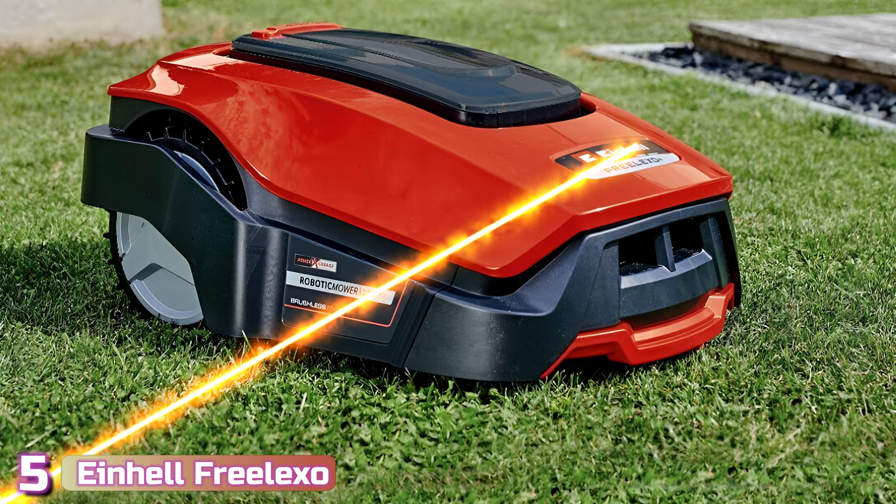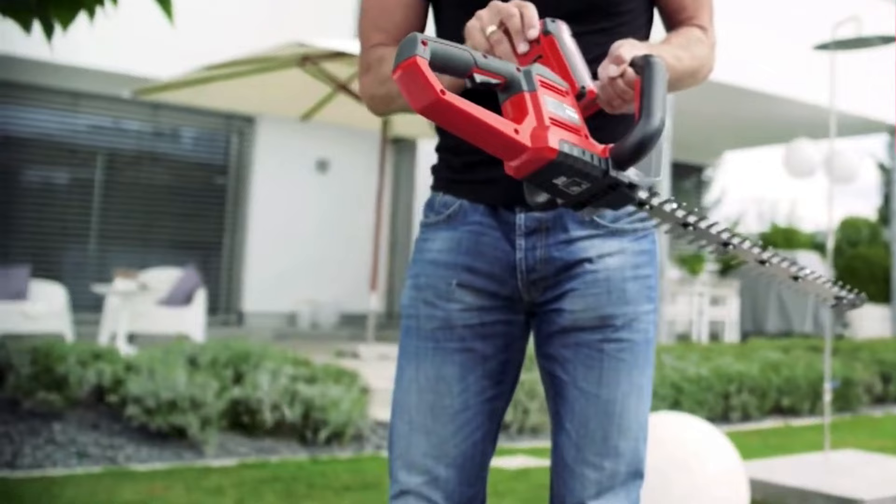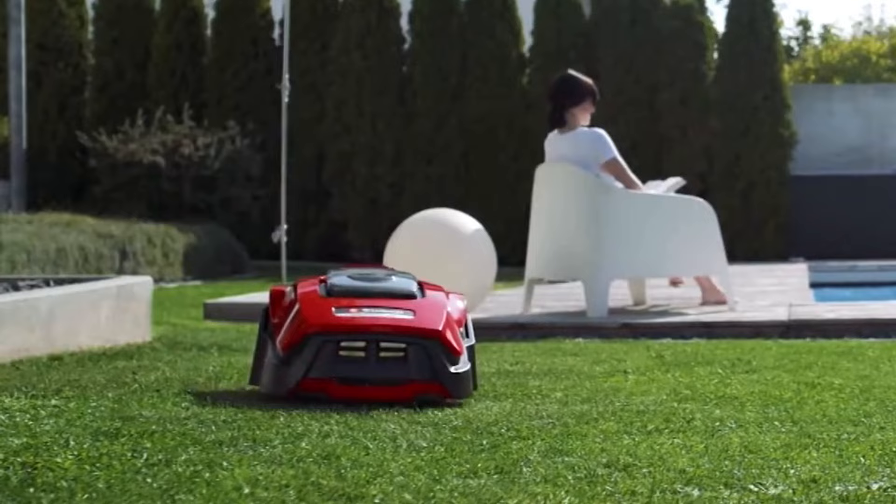Starting up our list with number 5, we've got the Ein Helferlikso. If you're thinking the shape and layout of your garden are a little too complex for a robot lawn mower, then it's not true. The Ein Helferlikso 18V robotic lawn mower has been designed for lawns up to 1,200 square meters in size, and it's capable of tackling even the most complex layouts.